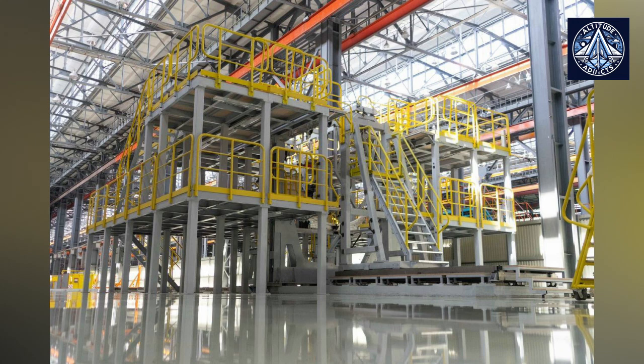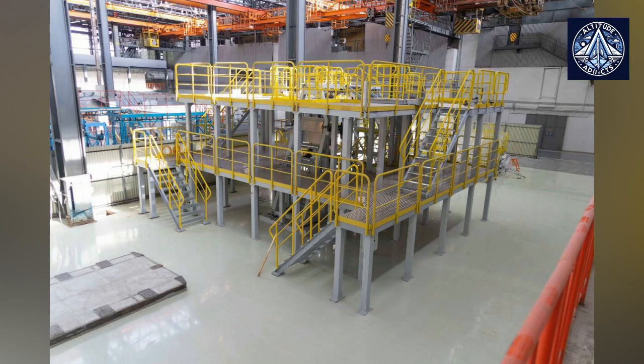Nizhny Novgorod Aviation Engineers had to adopt new technologies, such as surface hardening through shot peening, in order to develop the Underbelly Compartment for the MC-21 aircraft. This unique process significantly enhances the durability of components, which is one of the most critical parameters in civil aviation.